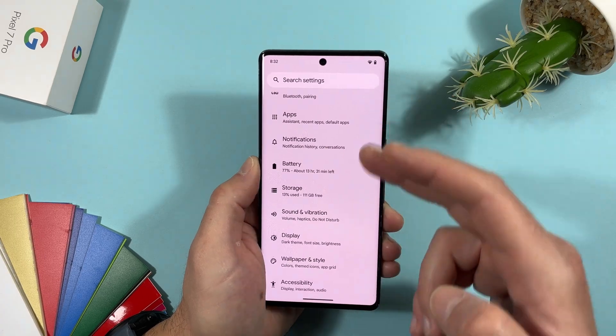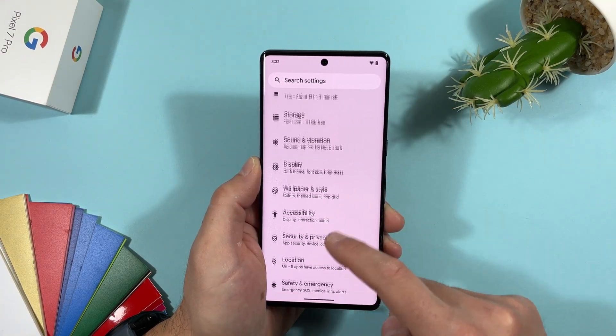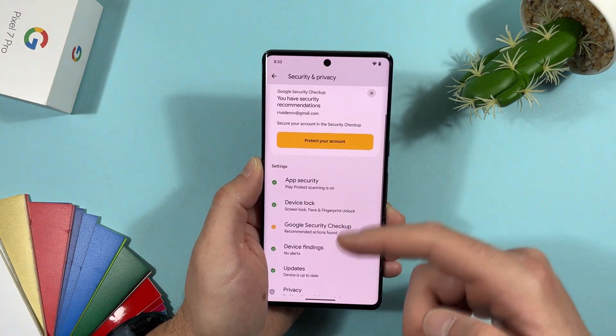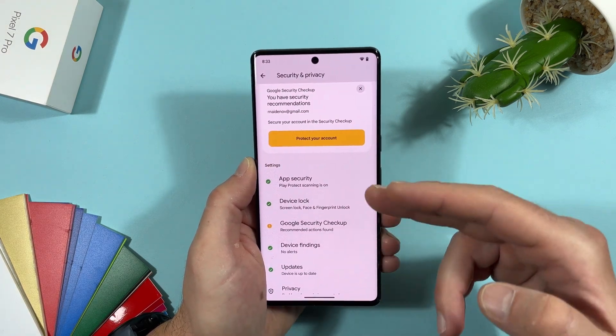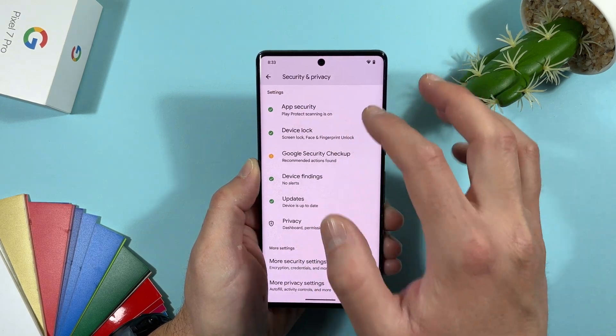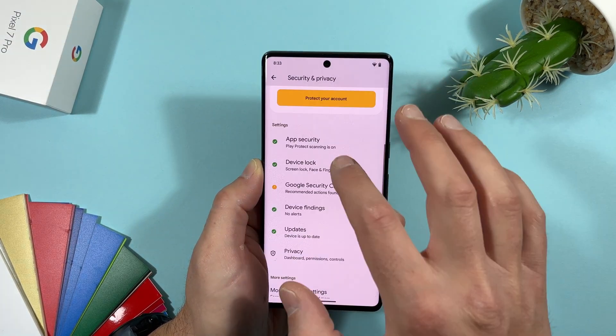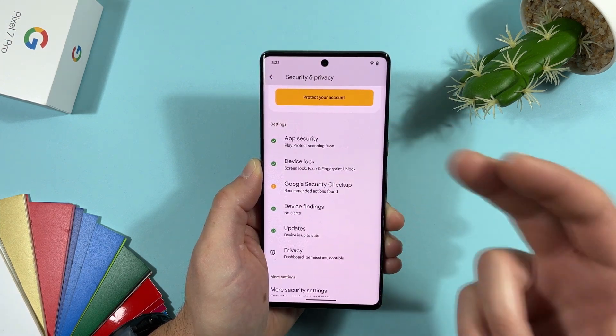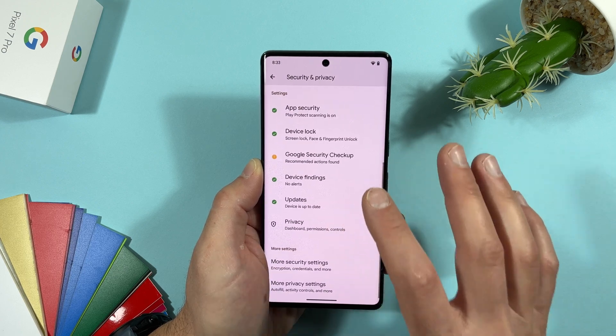In Settings > Security & Privacy, all the dropdown menus have been removed. Everything is now laid out flat — much more readable and easier to use compared to before, where items were hidden behind dropdowns.